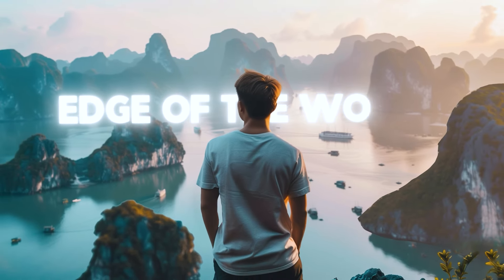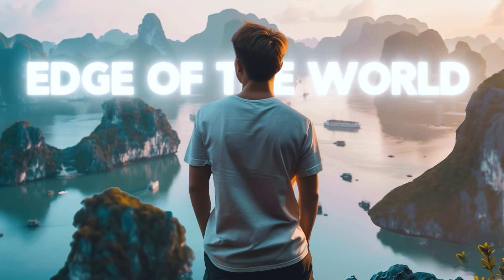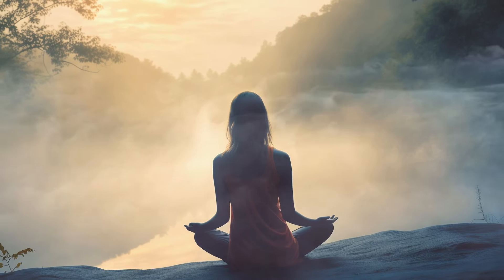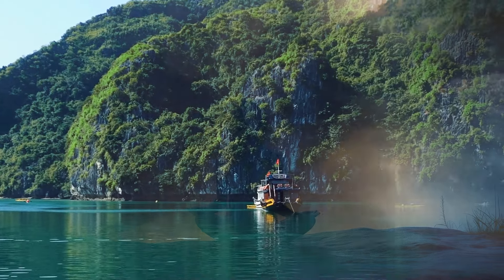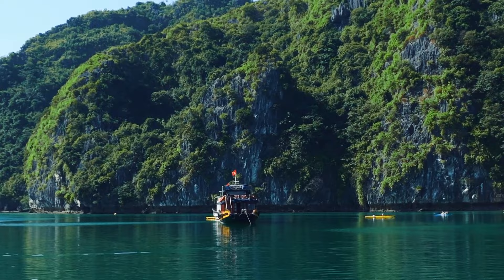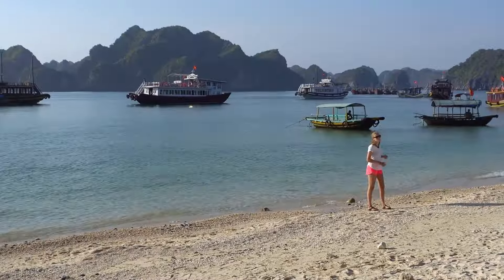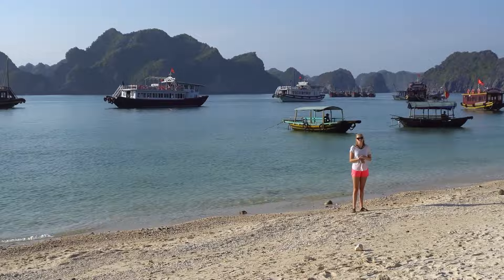Imagine you're standing on the edge of the world, the wind gently caressing your face as you gaze at the breathtaking limestone pillars of Halong Bay. The emerald green waters below seem to whisper tales of ancient legends and hidden treasures. You can't help but feel the magic in the air.